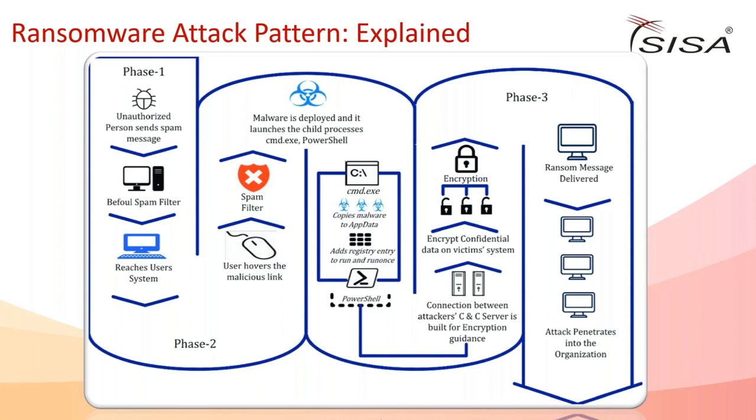The user hovers over a malicious link, it bypasses the spam filter, and a PowerShell command launches on the local system. Ransomware doesn't immediately encrypt everything - it first establishes a command-and-control server to operate across the entire corporate network. Once inside, it moves through the network, compromises it, and then encrypts confidential data on victim systems and across the network. Finally, a ransom message is sent stating all files have been encrypted.